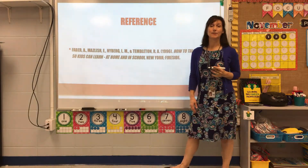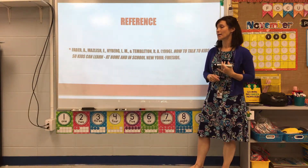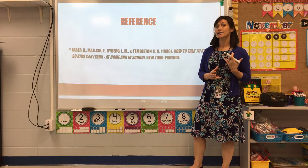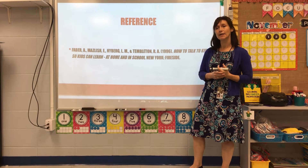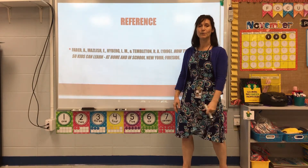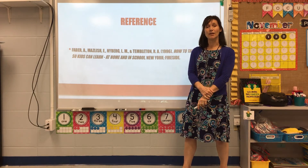Thank you for this opportunity to be in the Instructional Leadership program at Jacksonville State University. I feel it has made me a better leader for Little Madison Academy, and I'm excited as I move from director to certified principal. Thank you for the opportunity.